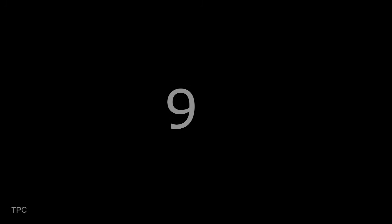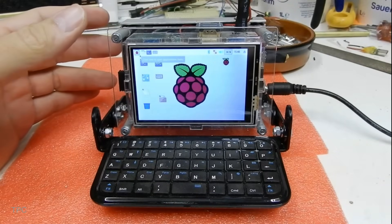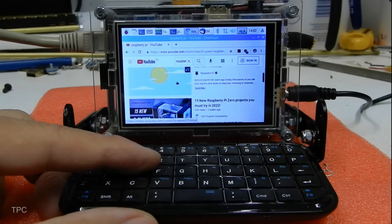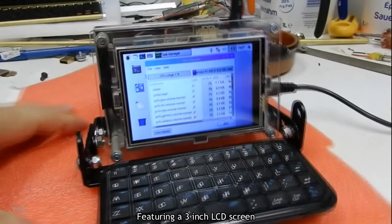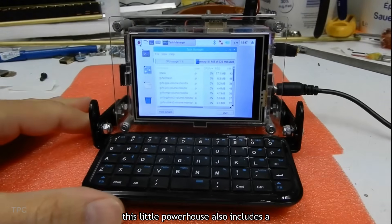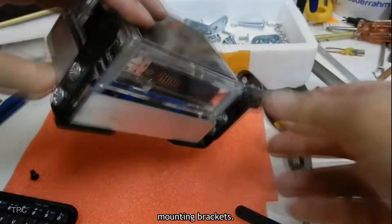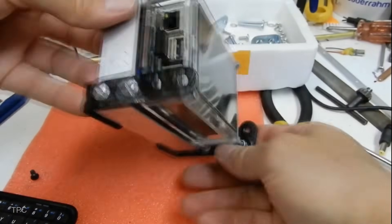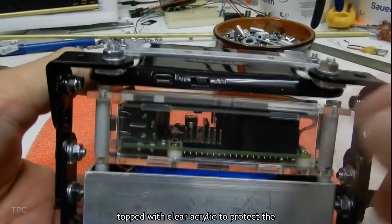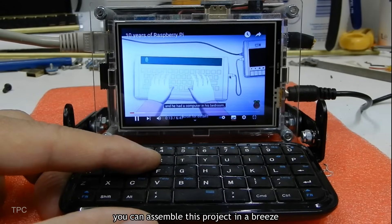Number 9. If you love compact gadgets, you'll adore this mini desktop computer. It's small enough to hold in your hand but packs enough punch to handle all your computing needs. Featuring a 3-inch LCD screen and an 8,000mAh battery, this little powerhouse also includes a Bluetooth keyboard that can be folded. Everything stays neatly organized with mounting brackets. Inside, the Raspberry Pi sits snugly within an aluminum frame, topped with clear acrylic to protect the LCD screen. With all the necessary parts in hand, you can assemble this project in a breeze.